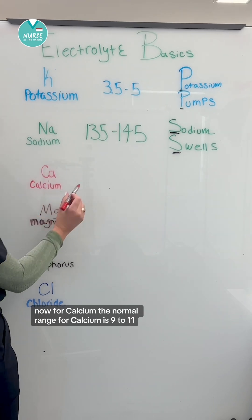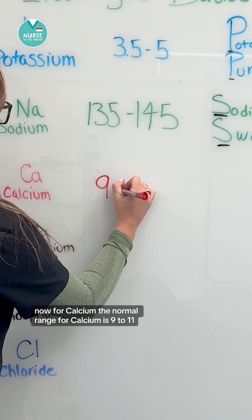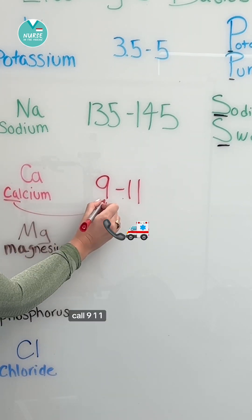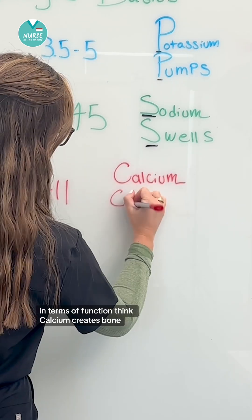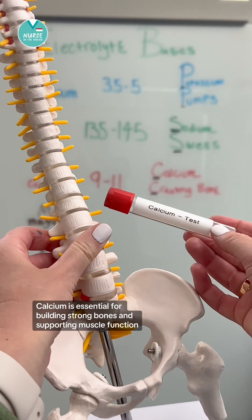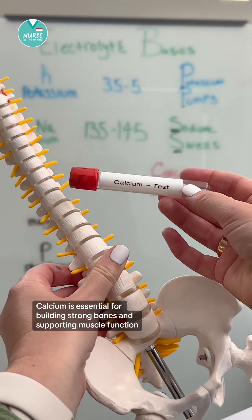Now for calcium. The normal range for calcium is 9 to 11. You can remember this by the memory trick: call 911. In terms of function, think calcium creates bone. Calcium is essential for building strong bones and supporting muscle function.